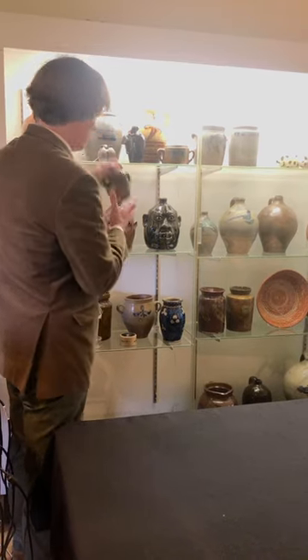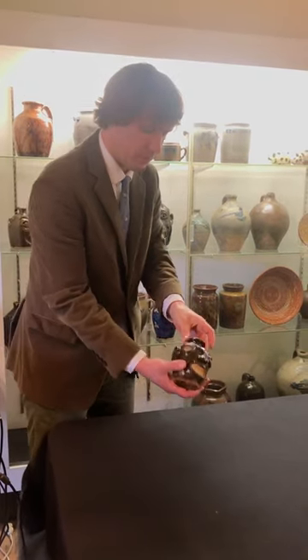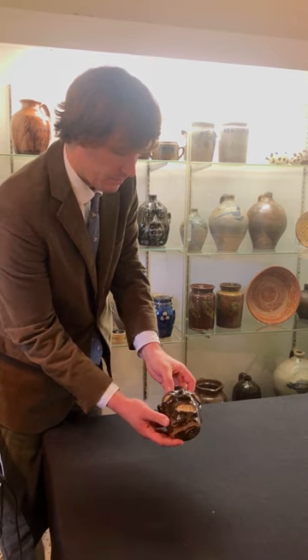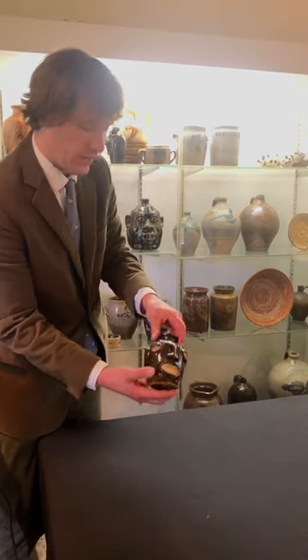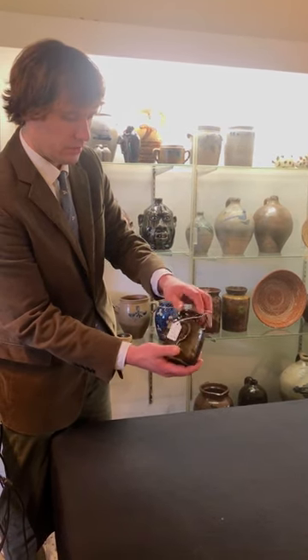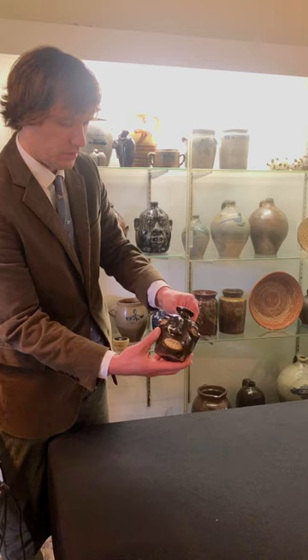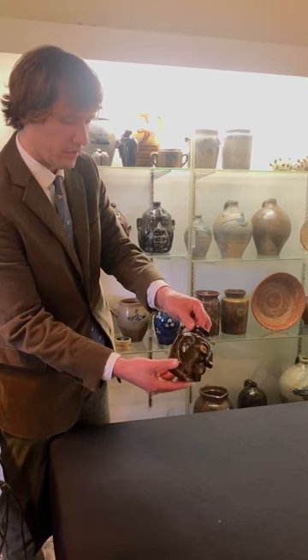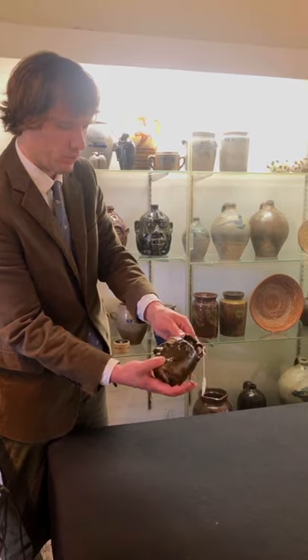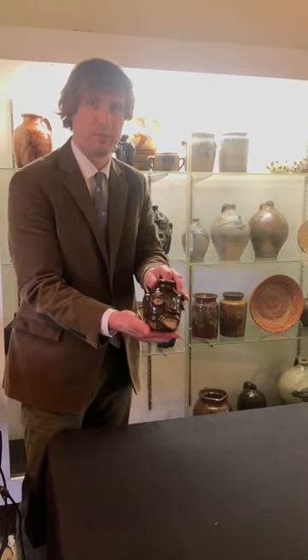Another face jug. This is a wonderful example of a Miles Mills face jug. You see it has this really strong, lustrous alkaline glaze in green and brown. Great expression, wonderful condition. New discovery from the mid-Atlantic area.